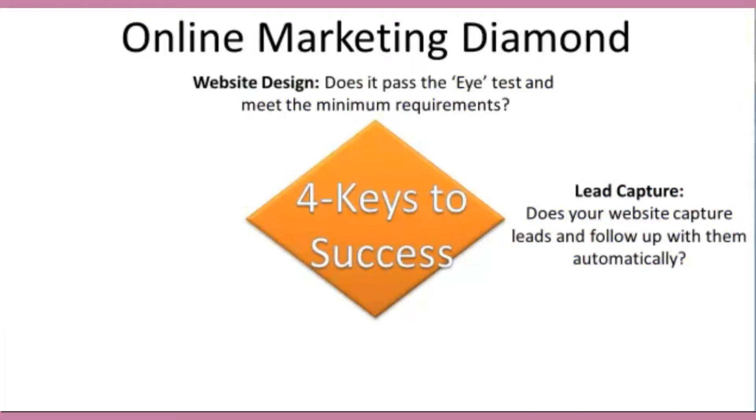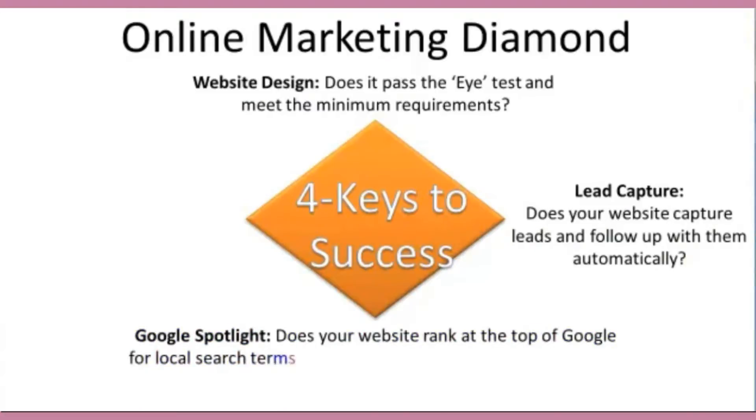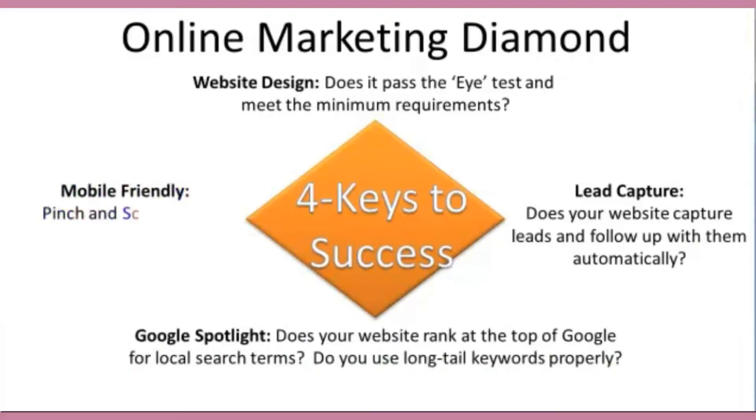In the next few slides, we're going to cover the four keys to success. When we cover the online marketing diamond, we're going to go over things like website design, lead capture, Google Spotlight, and mobile-friendly. For website design, we'll talk about some minimum requirements your website should have. The lead capture system covers whether your website is capturing leads and following up with those leads automatically. When we discuss Google Spotlight, we'll talk about website ranking and whether your site is optimized for the search engines. And for mobile-friendly, we will review the pinch-and-scroll test to figure out if your website looks good on all devices.